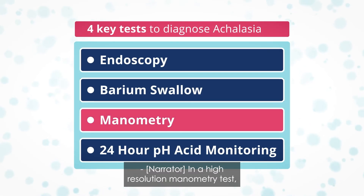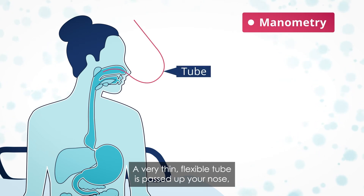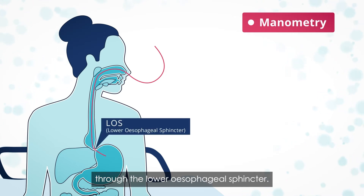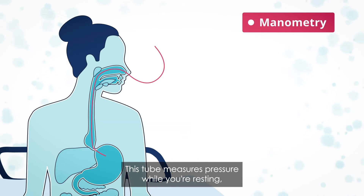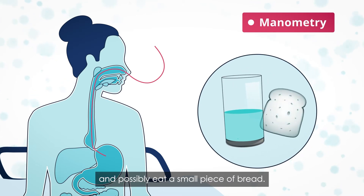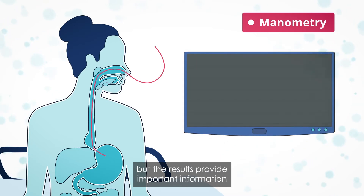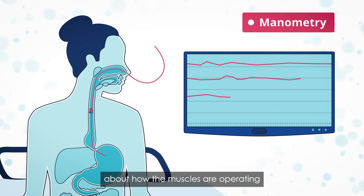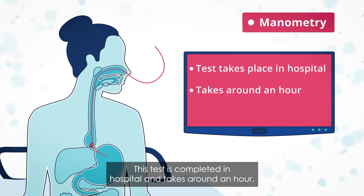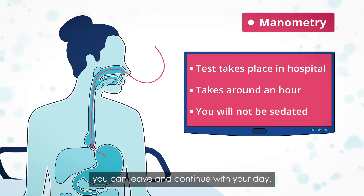In a high-resolution manometry test, you will be asked to sit up on a couch or bed. A very thin, flexible tube is passed up your nose and down the esophagus and, if possible, through the lower esophageal sphincter. This tube measures pressure while you're resting and during swallowing. When the tube is in place, you will be asked to drink water and possibly eat a small piece of bread. Some people find this test uncomfortable, but the results provide important information about how the muscles are operating and where the problems are occurring. This test is completed in hospital and takes around an hour. As you need to be able to swallow, you will not be sedated, which means after the test you can leave and continue with your day.